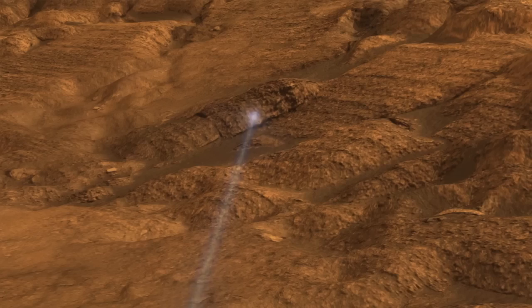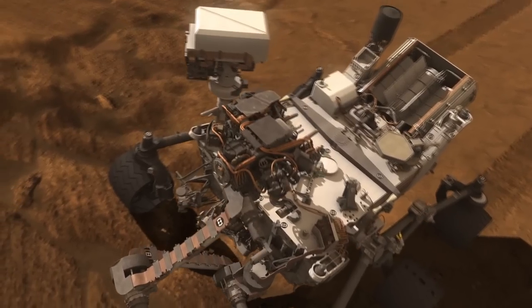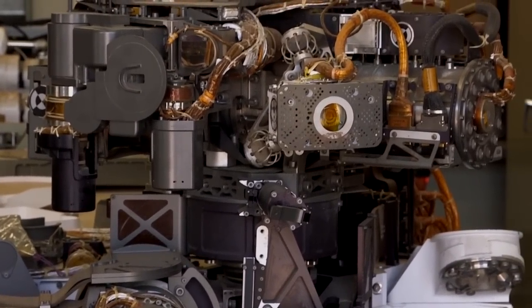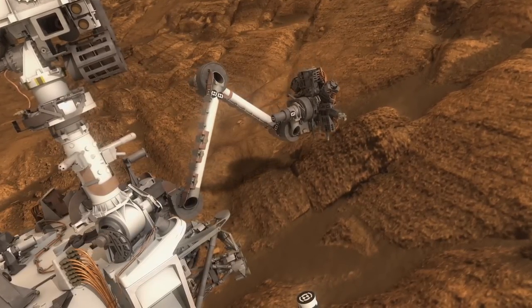That helps us choose targets to drive up to. The next thing we do is extend out this robotic arm — it's about seven feet long. On the end of the arm, we have a whole bunch of instruments: other sensors we place up against the rock, a microscope we can place up against the rocks and soils, and then the real core of everything — our drill.